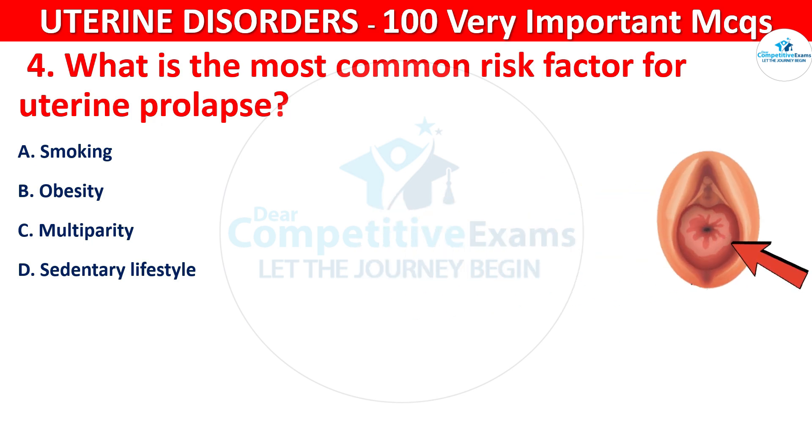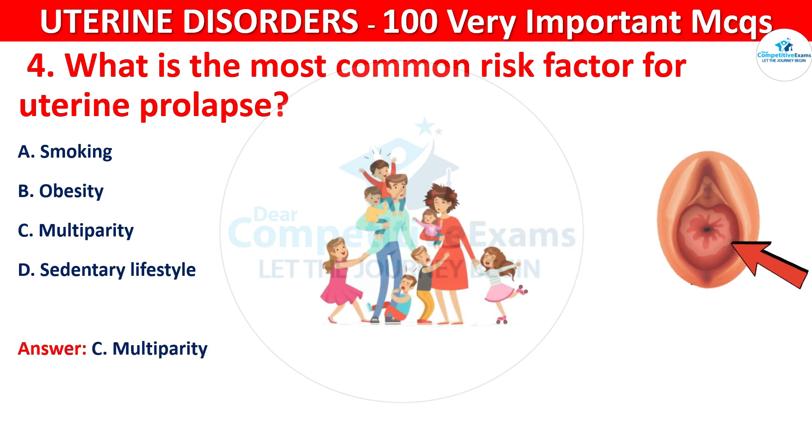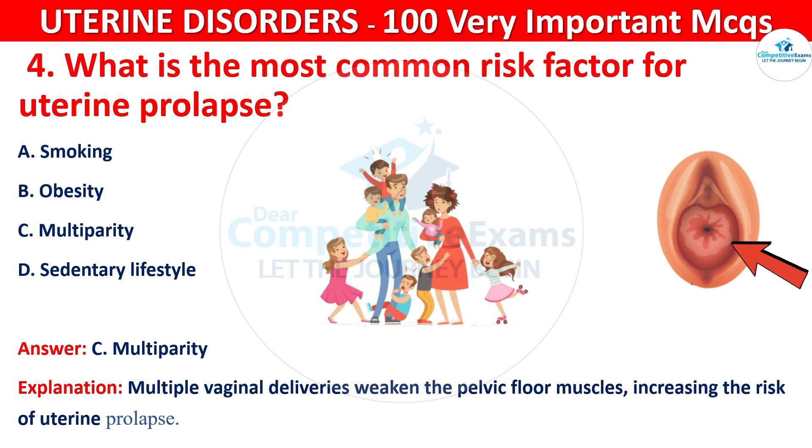The correct answer is C, that is multiparity. Multiple vaginal deliveries weaken the pelvic floor muscles, increasing the risk of uterine prolapse.